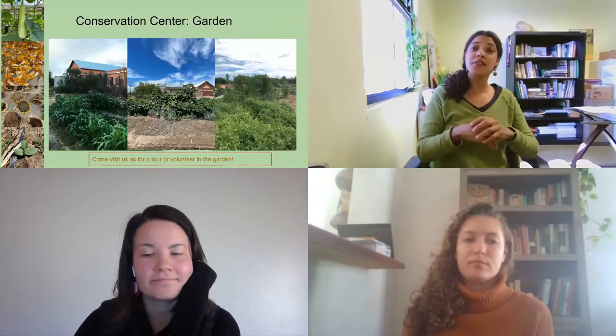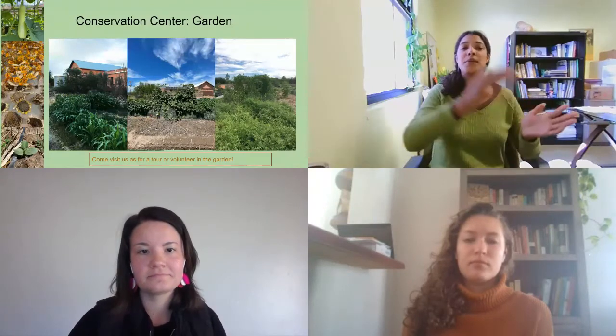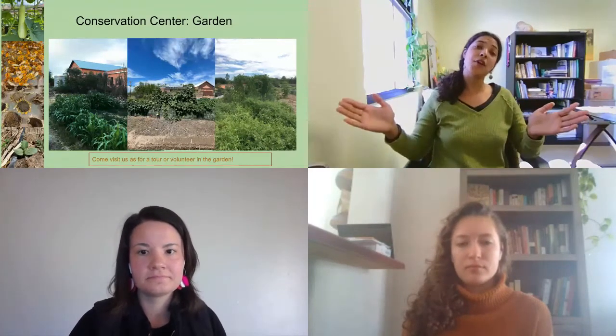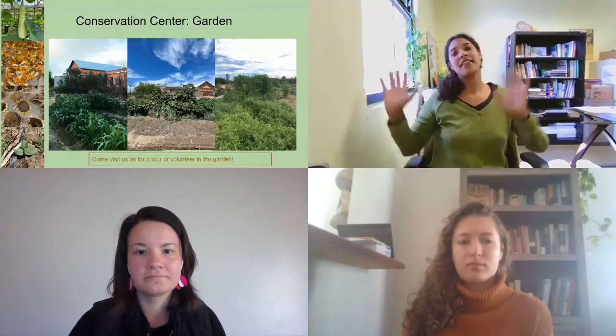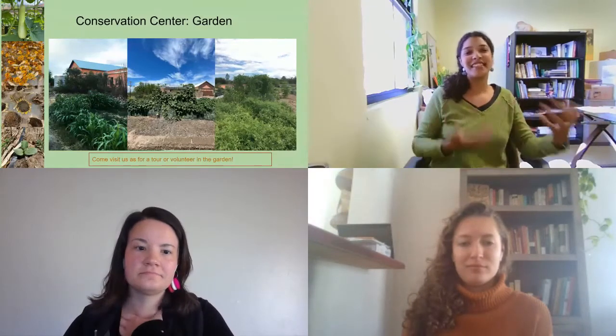This is our conservation center garden, where we grow out some of the seeds here in Tucson. We particularly grow out seeds that we have small quantities of, so we can increase them before sending them out to farmers who increase them more, and then they can go out through distribution channels. Do come visit us — whether you want to volunteer, check out the seed bank, or see the garden, we welcome visitors.